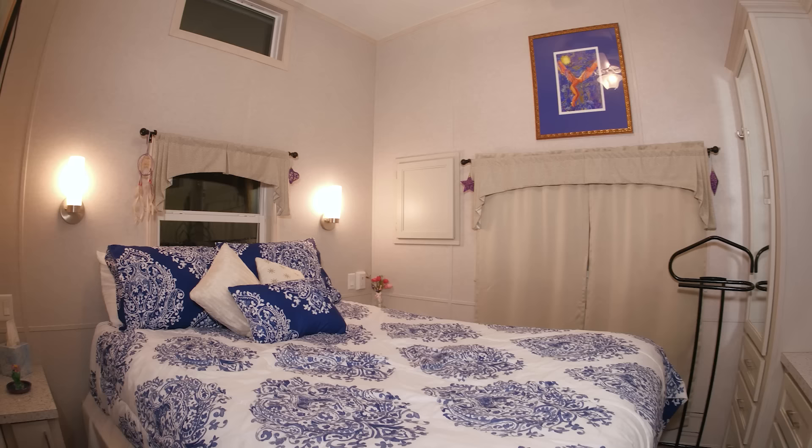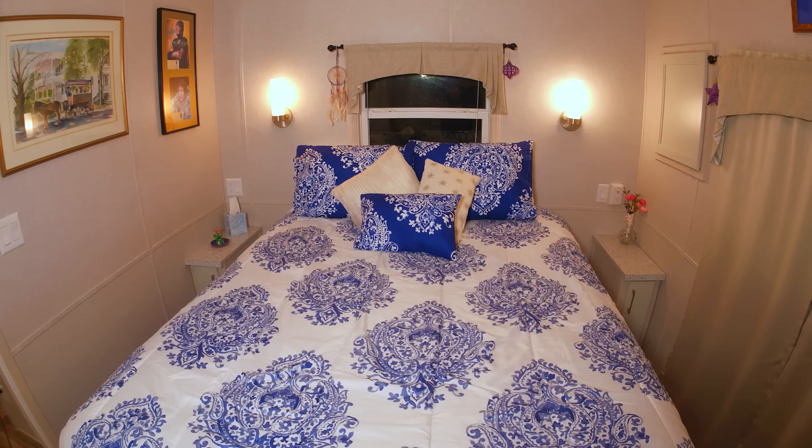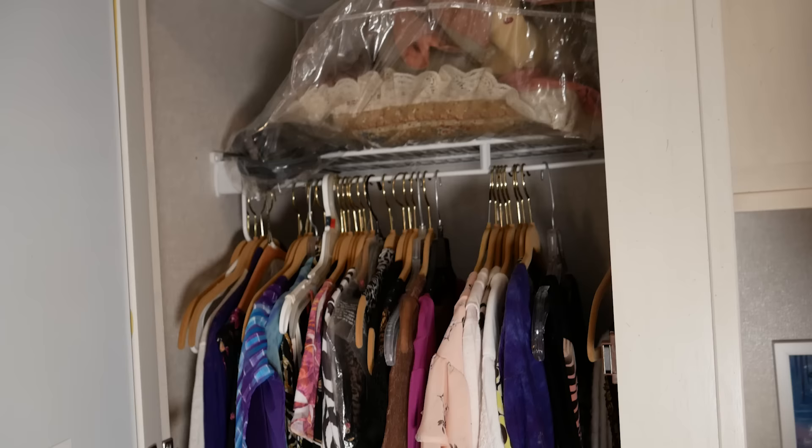This is a queen-size bed, which I think is the perfect size. Under the bed is storage — it hinges up and there's an entire space underneath. I also have two miniature closets, one on each side. This whole unit came like this from the builder — I think they did a great job of capturing every little bit of space you're going to need.